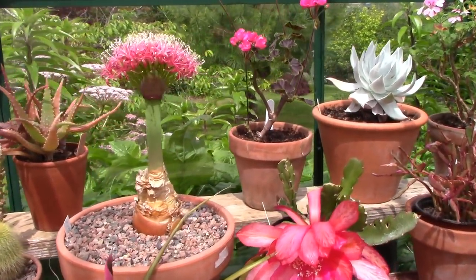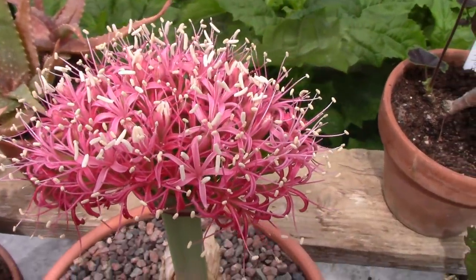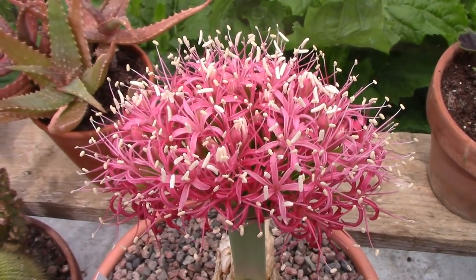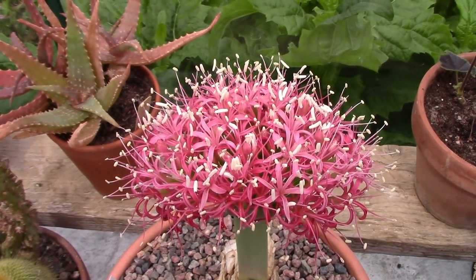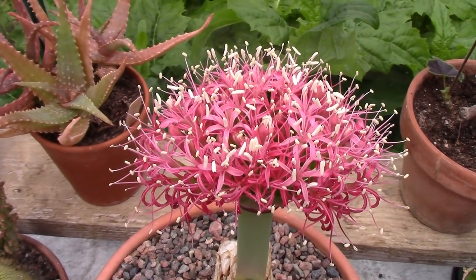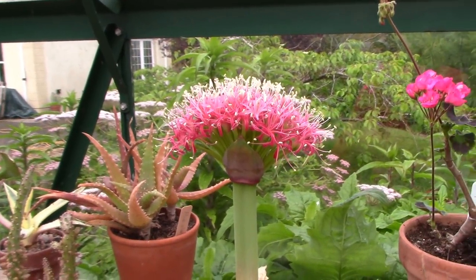I'm going to stand up on this chair again and just give you a final view of the top of the flowers. There we go. I absolutely adore South African bulbs — they're my absolute favourite. It's a bonus that this flowers; it was bought for the leaves, but anyway, it's good. It's all good.